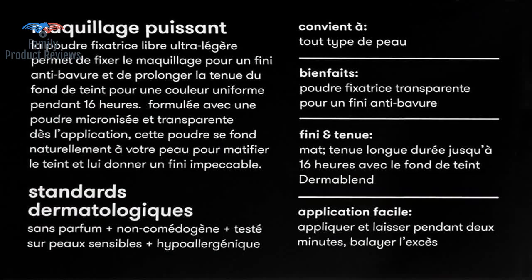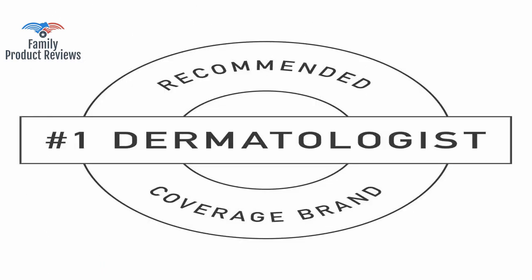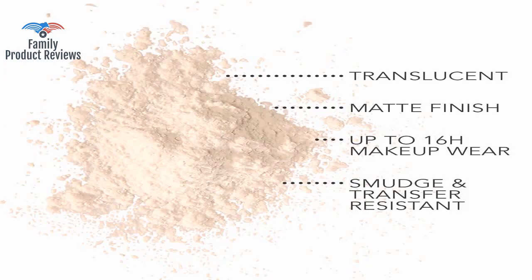This is the setting powder that is applied after you have applied the coverage to your face. Take the puff and apply powder liberally all over the forehead, under eye and cheek area, and the bridge of the nose. It does give you the feeling that your makeup is totally locked in place and lasts extremely well.